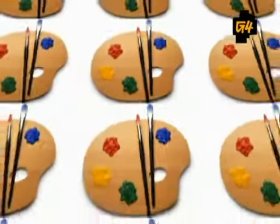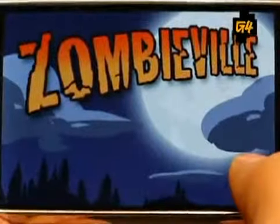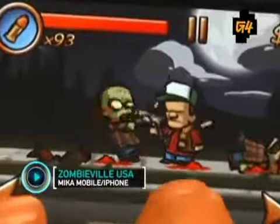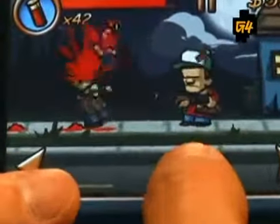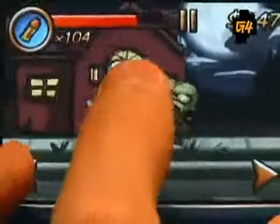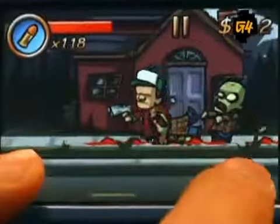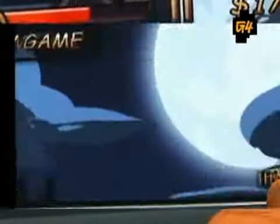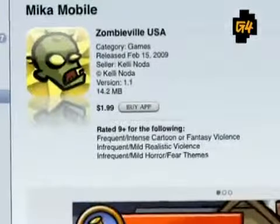Now ditch the paints, don your trucker cap, and prepare for the onslaught. We're headed to Zombieville USA, a side-scrolling zombie shooter that's like a 2D version of Left 4 Dead. The gameplay is simple: use buttons on the left and right to move and tap the bottom of the screen to shoot. You can enter homes to evade zombies and find ammo or cash for weapons upgrades. From jaw-dropping animation to gut-wrenching sound effects, there's plenty of polish here to justify Zombieville USA's $1.99 price tag.